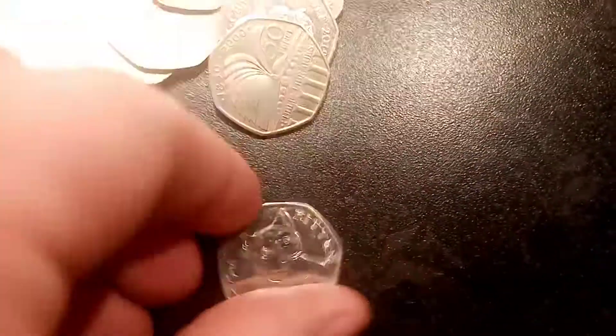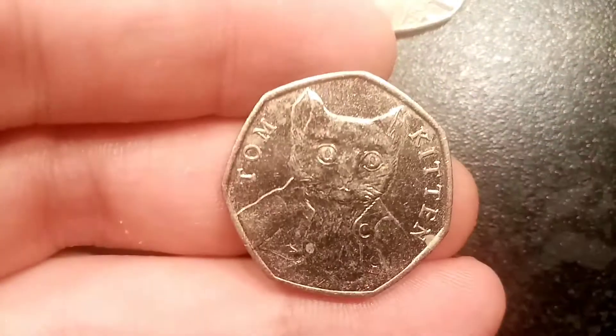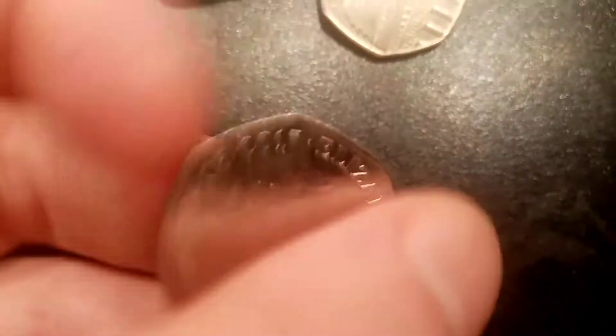Definitely be sure to check out the two giveaways that are currently open on the channel — both will finish tomorrow. Just as I'm saying that, we've got a double — we've got the Tom Kitten 2017. Those eyes are enough to burn a hole through anyone's forehead. Really nice coin that one though.